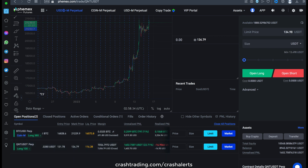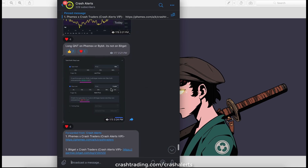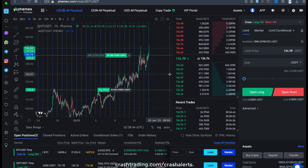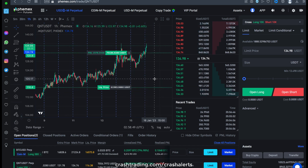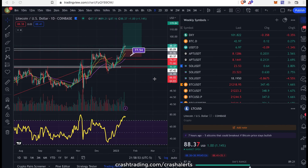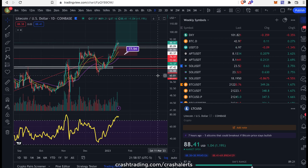Just a couple hours after entering this trade, we're up 23%. I sent that alert out in real time to everyone — up 23% on a $7,000 position. Not going in too big on this simply because we already made over $130,000 last week. So try to play careful and try to play safe after big wins. What happens a lot of times is you win big and you try to play bigger and bigger and bigger, and you just make stupid mistakes.